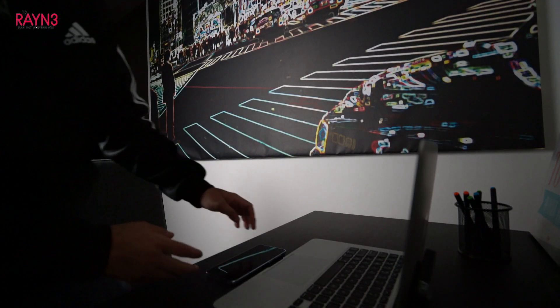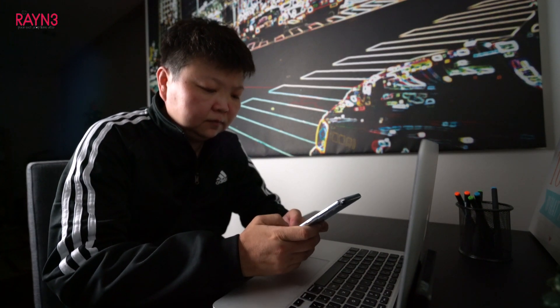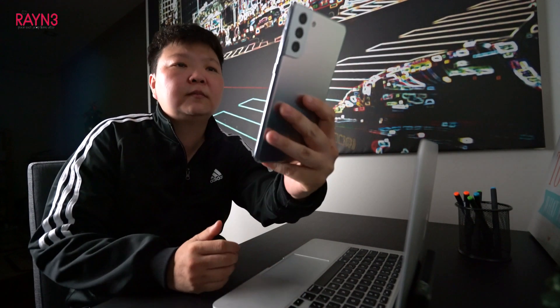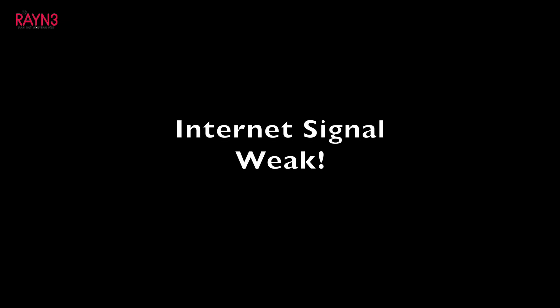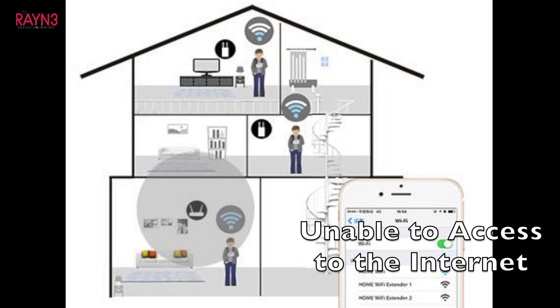More and more people are working from home in 2021. Have you ever experienced bad internet connection at home? Whether it's your mobile data or your home internet, you have never been able to receive a good internet connection speed. This is most probably because your home internet signal is weak and your modem does not have the ability to transmit data throughout your home, causing your devices to be unable to access the internet as fast as intended.